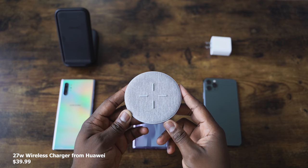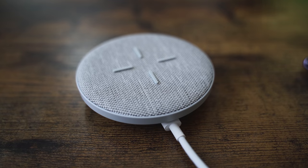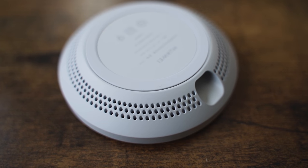The 27-watt wireless charging pad retails for about 39 bucks. I have a link down below if you want to pick it up. It's got a nice fiber-like look to it, it's got fans built in, and it only comes with a USB cable — you do have to use your Huawei 40-watt charger to actually use this. So that is something to take note.